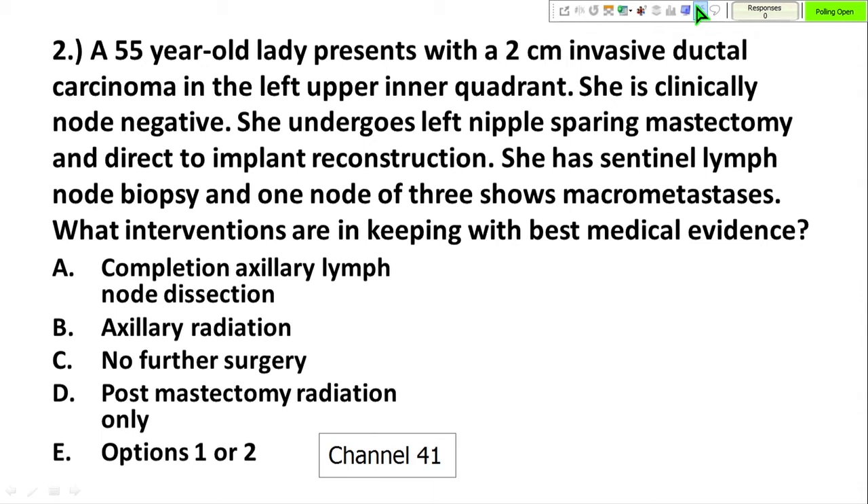Second case: a 55-year-old lady with a T2, two-centimeter invasive ductal carcinoma in the left upper inner quadrant, clinically node negative. She undergoes a left nipple-sparing mastectomy with direct implant reconstruction and sentinel lymph node biopsy. One of three sentinel nodes shows macrometastasis.